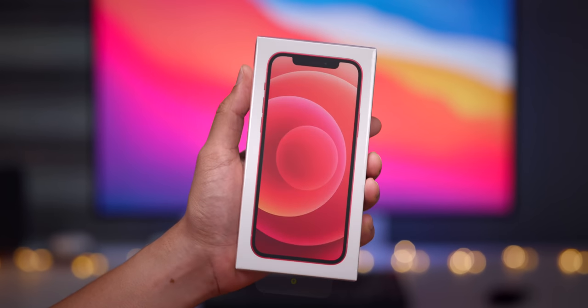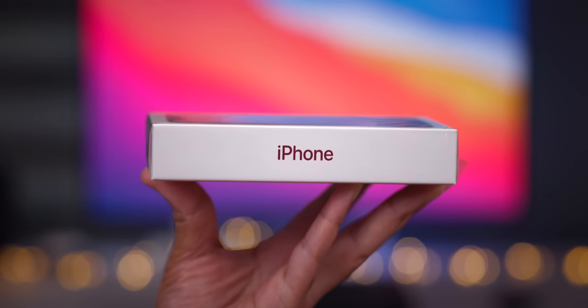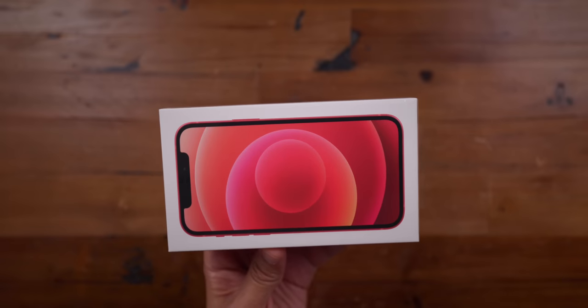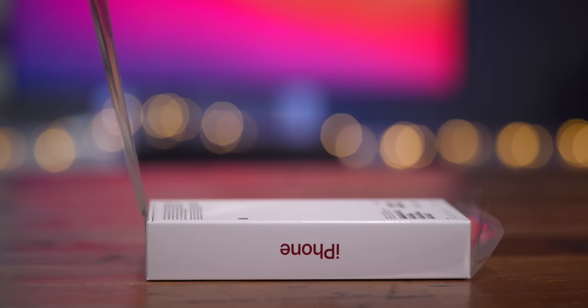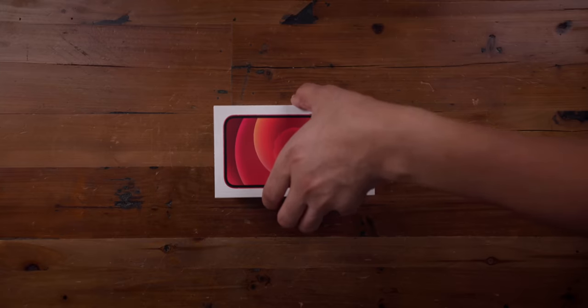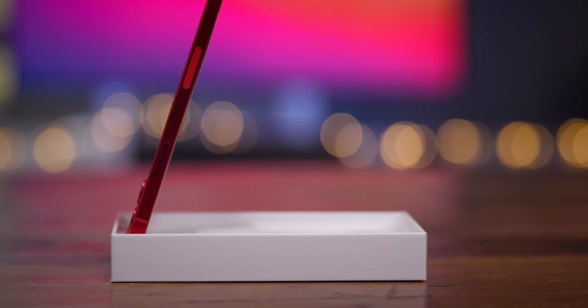Of all the iPhones that Apple announced at its fall event, the baseline iPhone 12 is probably the most regular of the four. But as you'll see, it still packs quite the punch and makes for a compelling upgrade for older iPhone users. Watch our hands-on video as we review a dozen iPhone 12 top changes and features.